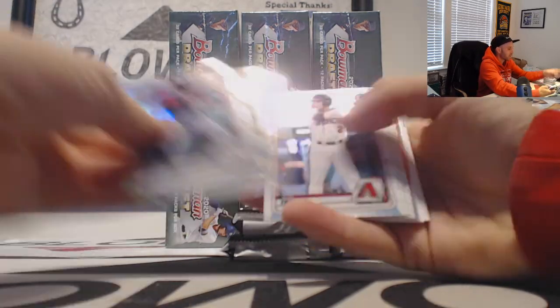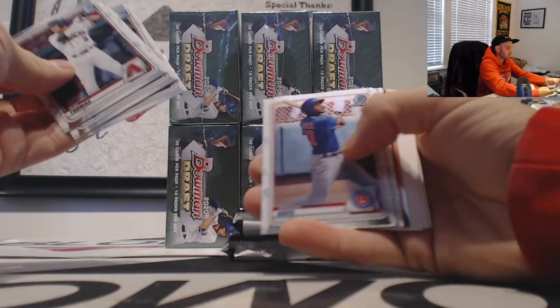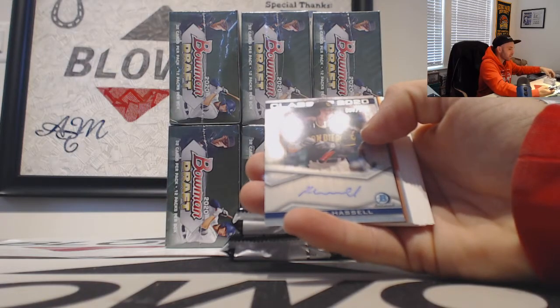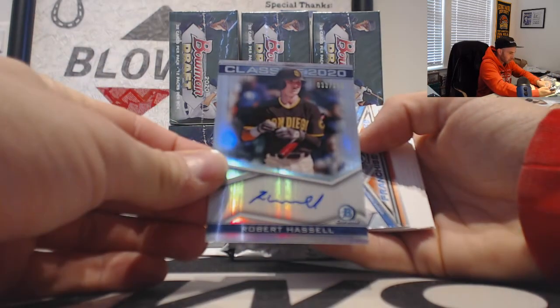Langeleers and Nick Garcia refractors. And we got an autograph of Robert Hassel, Class of 2020, number 250.